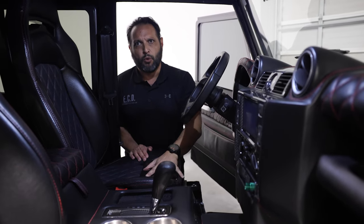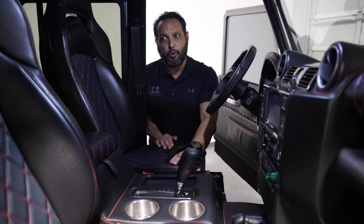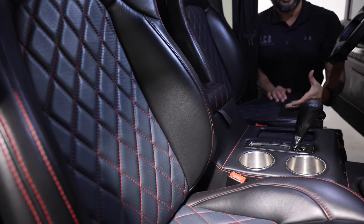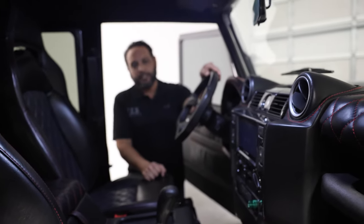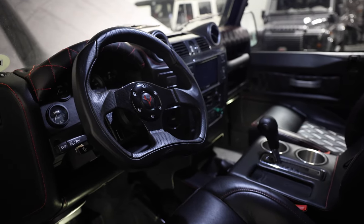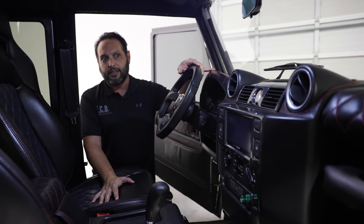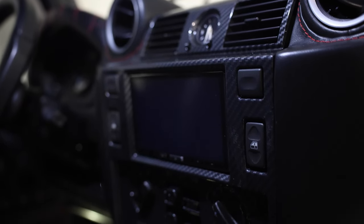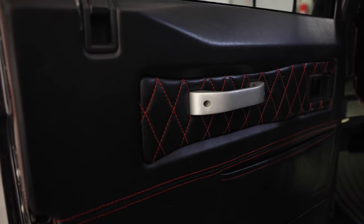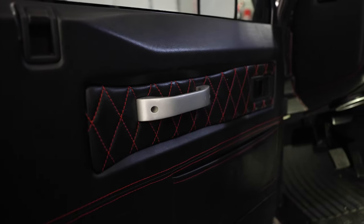On the inside of the truck, we have a more luxury slash sporty look with black spinny-back leather throughout and red stitching as a contrast. Also, we have a flat-bottom steering wheel in here that gives you more of a feeling of a race car, but it belongs well with the rest of the interior. Carbon fiber finishes here, and we also have metal finishes in the door handle, some in black and some in silver finish.